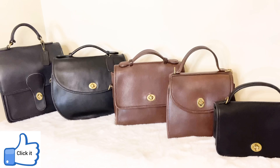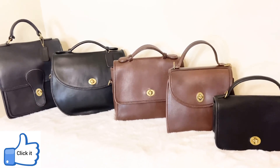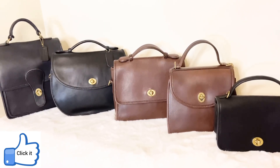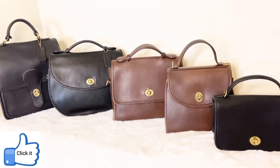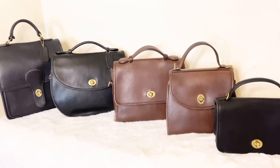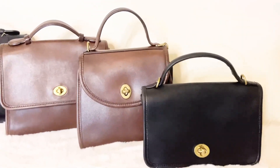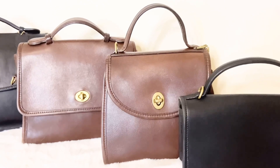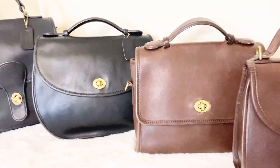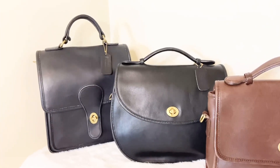Go ahead and give this video a big like and thumbs up so I can keep bringing you more vintage Coach videos. Let's jump right in. The bags I wanted to talk about are the vintage Coach Casino bag, the vintage Coach Regina bag, the vintage Coach Court bag, the Plaza bag, and the Coach Station bag.